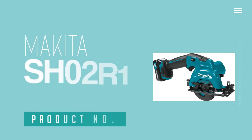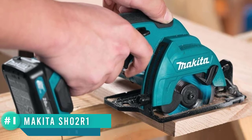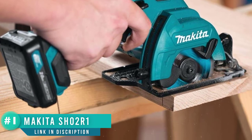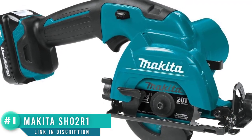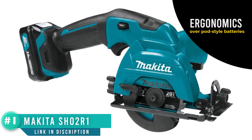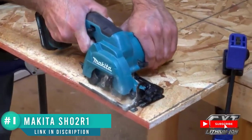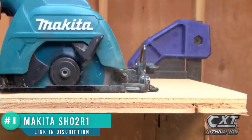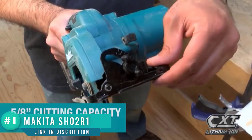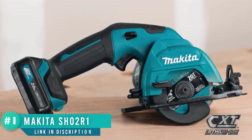Number 1: Makita SH02 12V Max CXT. The Makita SH02 12V Max CXT cordless lithium-ion 3-3/8-inch circular saw kit delivers power and speed in an ultra-compact size for a range of cutting applications. The kit includes two 12V Max CXT lithium-ion slide-style batteries for improved balance and ergonomics over pod-style batteries. For added convenience, the batteries include an onboard LED charge level indicator.